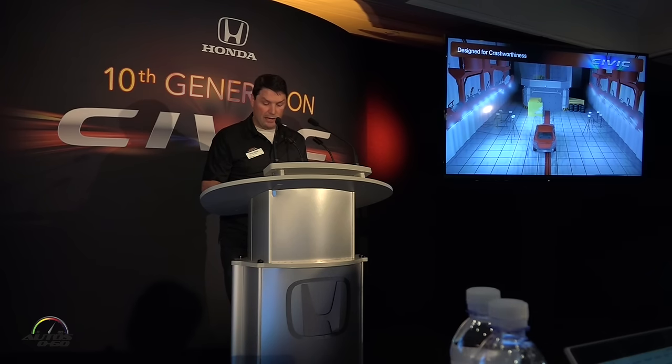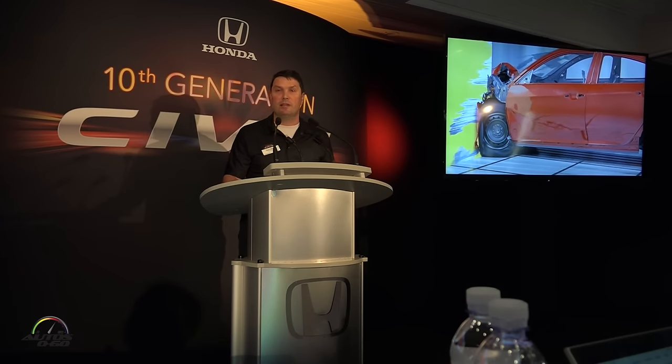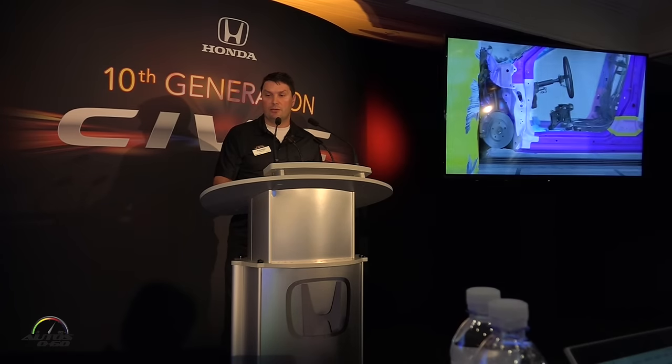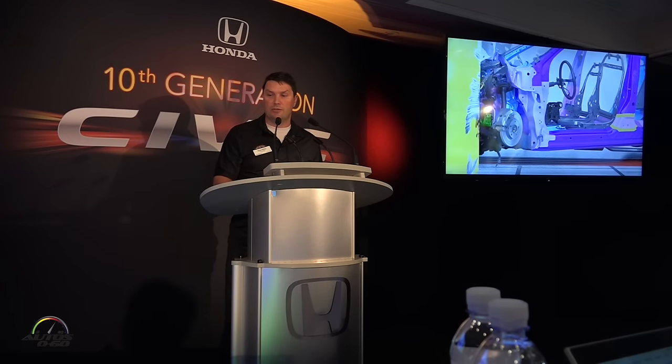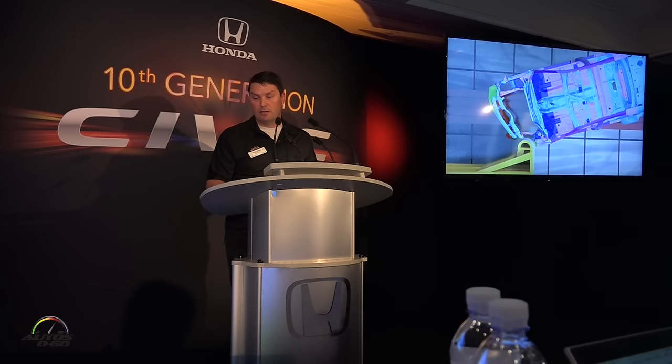The first test is called the IIHS Small Overlap Test, done by the Insurance Institute for Highway Safety. The primary concern for this mode is intrusion into the cabin. In this test mode, the vehicle is offset such that the front frame, which normally absorbs the energy in a front crash, is actually bypassed. The result is that all the load goes into the safety cage. As you can see here, the safety cage is completely maintained, even though almost all the load of the crash is going directly into it.